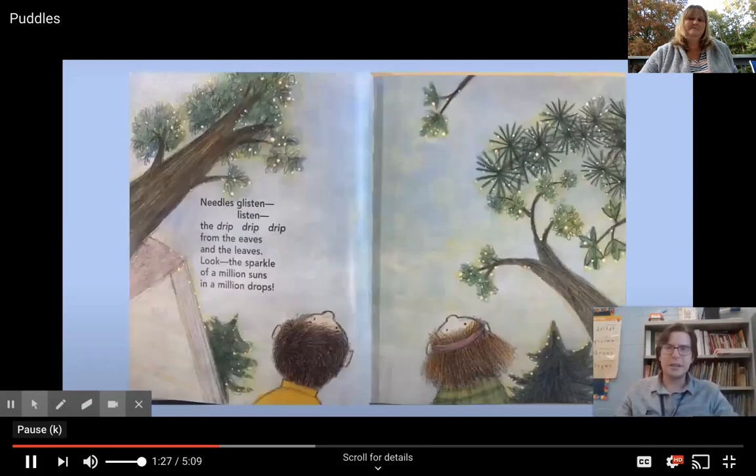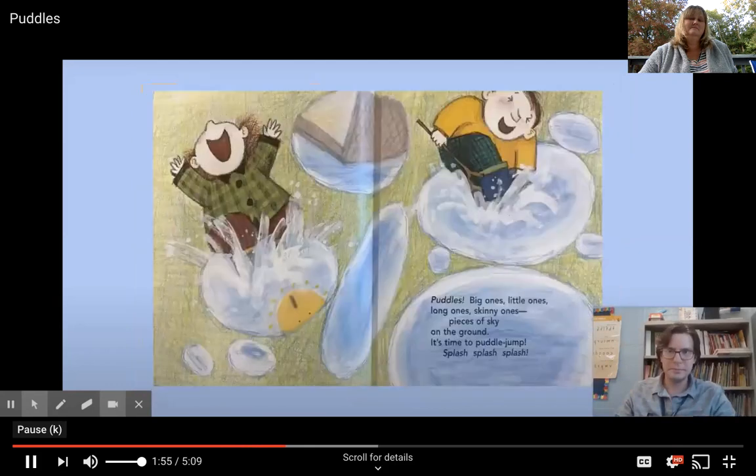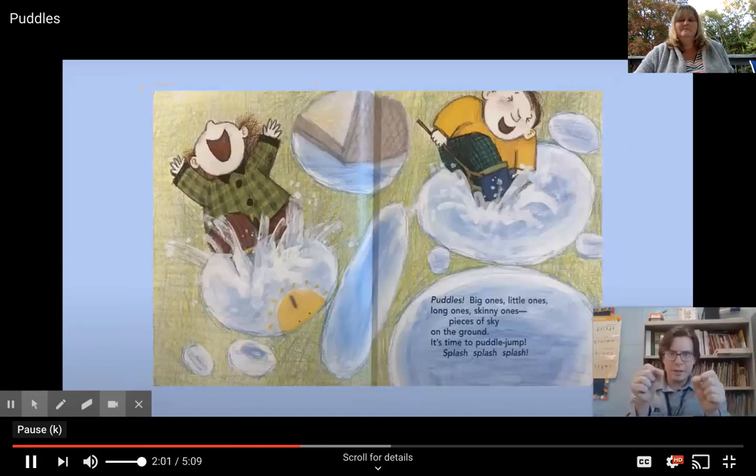Pine needles glisten. Listen — the drip drip drip from the eaves and the leaves. Look at the sparkle of a million suns in a million drops. We follow baby rivers trickling and snaking down ditches into fields. Puddles — big ones, little ones, long ones, skinny ones — pieces of sky on the ground. It's time to puddle jump! Splash! Splash! Splash!